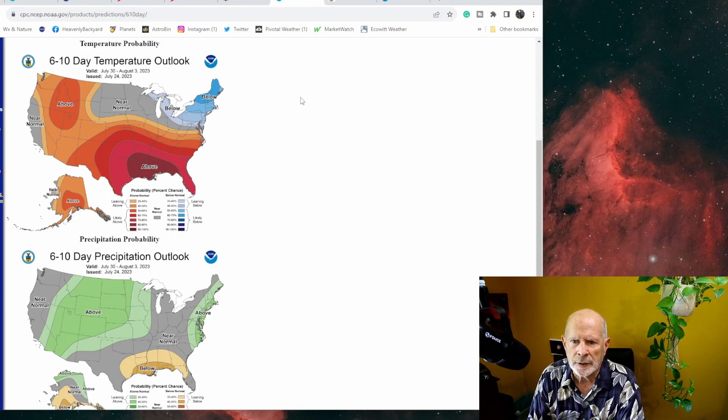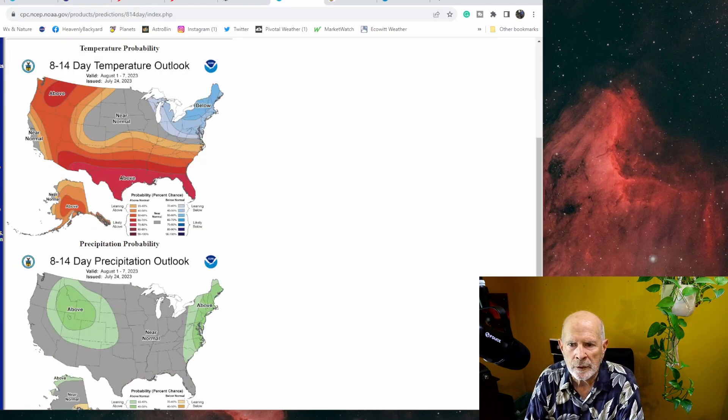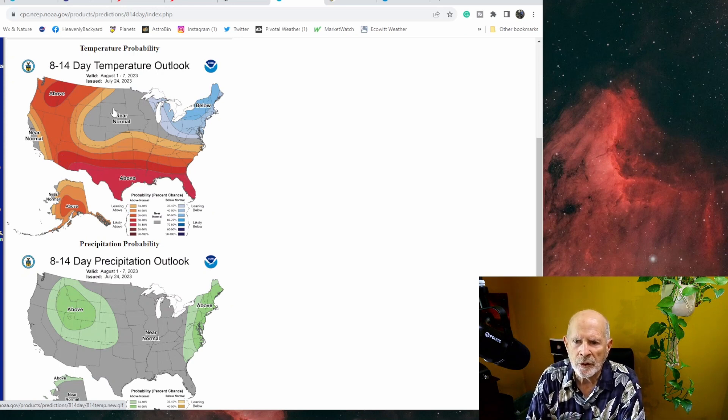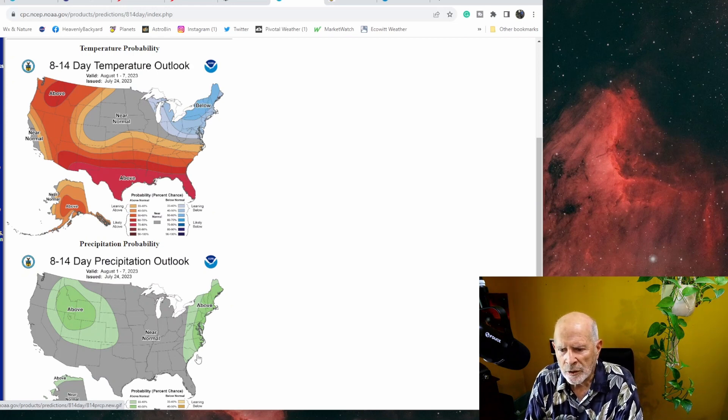The forecast for the next six to ten days shows average temperatures around our area to be above to much above normal, and just slightly above normal in the Southwest, with precipitation below normal in our area but above normal in the mountain states and northern plains. Going into the eight to fourteen day forecast — two weeks out — we're going to still be above normal here and in the Southwest. Most of the southern states above normal, but the northern states near normal to below normal up in the Northeast. Precipitation above normal on the East Coast from the Mid-Atlantic northward, and above normal up in the Northwest toward the Intermountain regions.